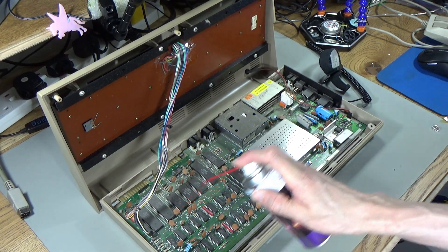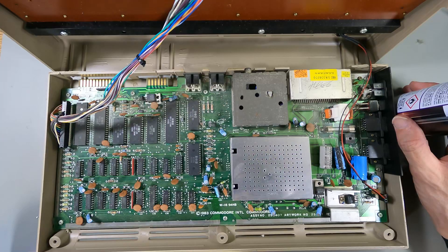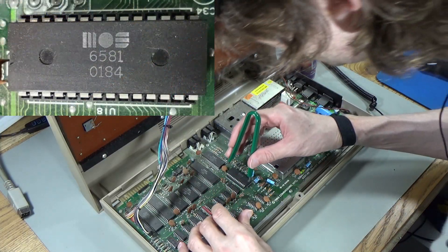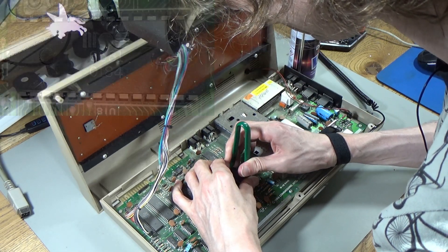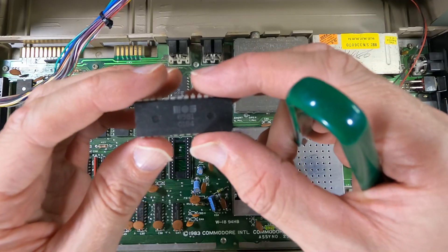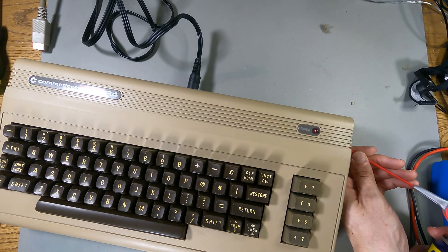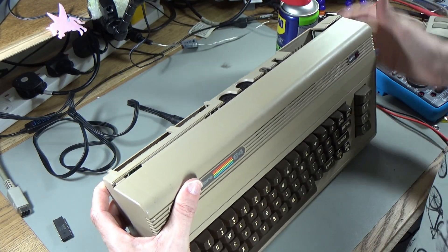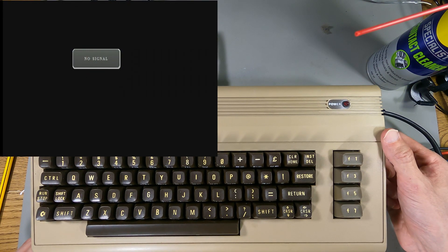This air duster thing is absolutely useless. I don't see any signs of damage or anything. I'll at least take the SID out before we boot it up, because if it has got a bad voltage regulator, at least we won't blow the SID up. There we go — 6581, 10th week '84. A little bit of contact cleaner just in the power port and the graphics port. If this turns on, I think this will be a small miracle. It's a 40-year-old computer — is this going to work?